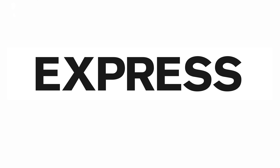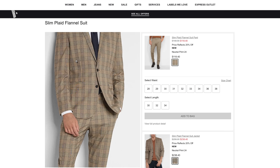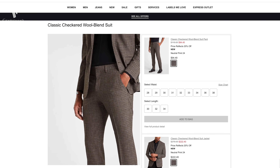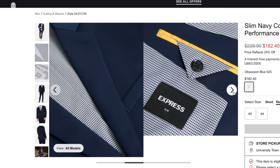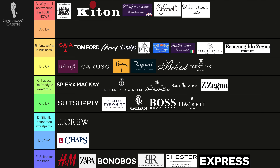What about Express suits? Looking at their prices of about $350 to $650 a suit, you might guess it's a step up from H&M. Personally I find their suits should be more in the F range, maybe F to D — but that's all it gets.